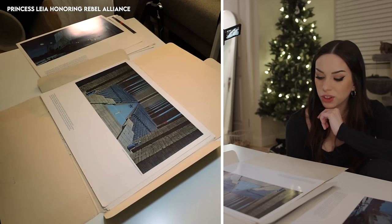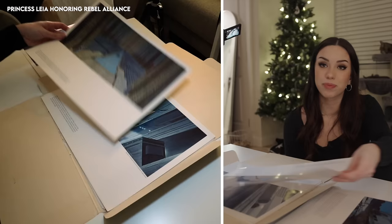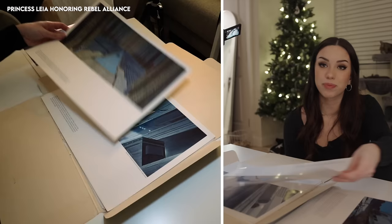McQuarrie felt the banners would be indicative of a royal atmosphere — that's unbelievable. Obi-Wan Kenobi was originally supposed to survive! I love this painting.